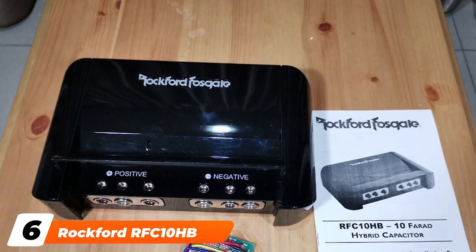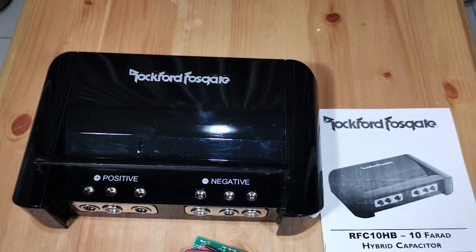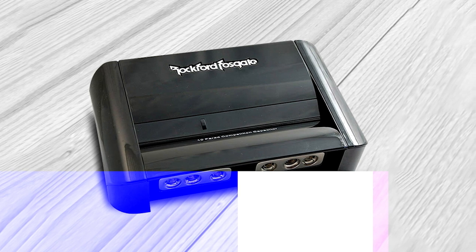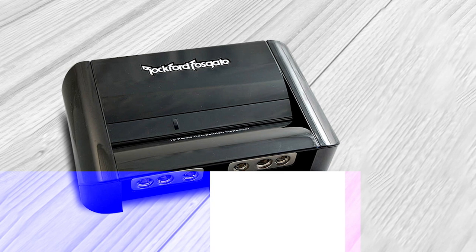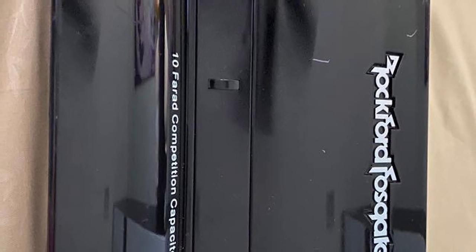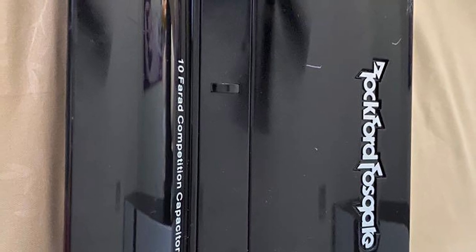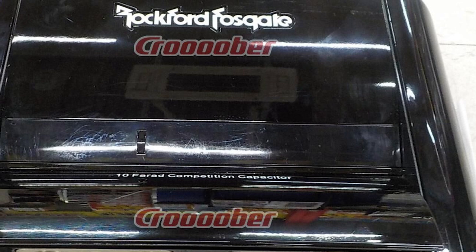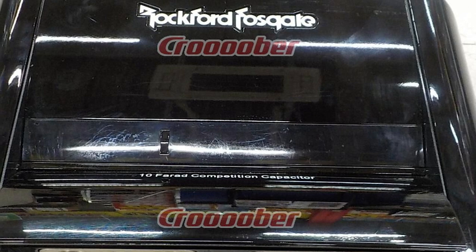The number 6 position is dominated by the Rockford RFC10 10-Farad Hybrid Digital Capacitor. Rockford uses an equivalent series resistance (ESR) system — specifically, a low ESR paired with carbon and electrolytic platinum-plated capacitors, which reaps fantastic results. This 10-Farad model uses digital technology, giving it sensational marks. Many users have paired this capacitor with a car's battery, allowing the audio system to work up to over 2,000 watts.